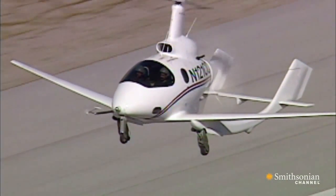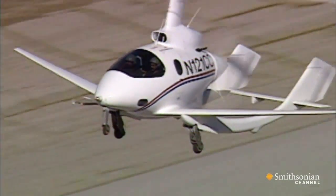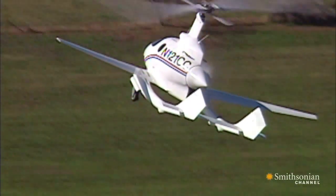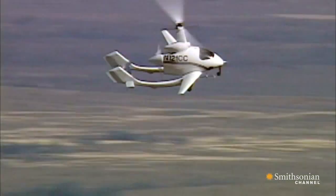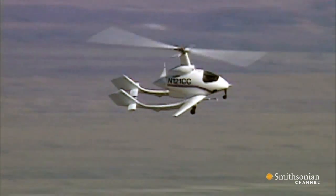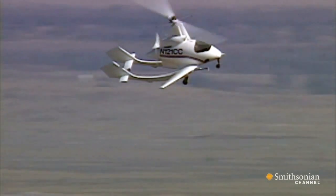His first prototype was called the CCTD, for Carter Copter Technology Demonstrator. It's a hybrid — an aircraft, a gyro, and a helicopter. By combining all three of these, they got an aircraft that can take off and land vertically like a helicopter, yet flies fast and efficiently as a fixed-wing airplane.